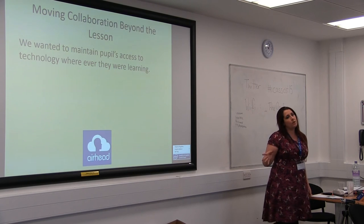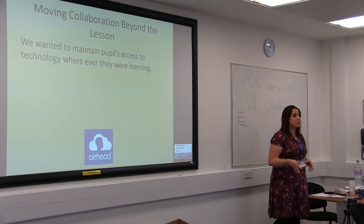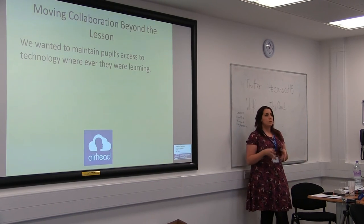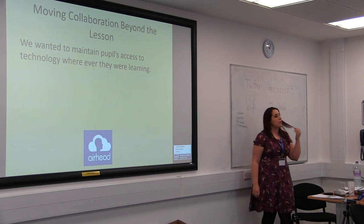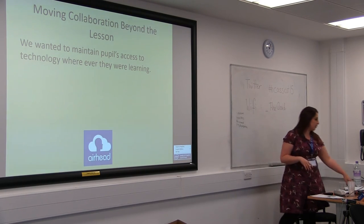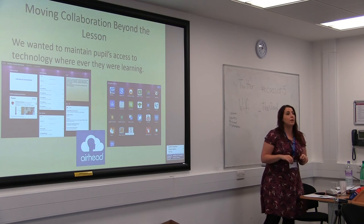We had the Chromebooks in the upper school, and in the lower school we have our council provision netbooks. We wanted to make sure children still had access to all the same resources and experiences regardless of the device — the device was just the tool. We really didn't want to focus on device-specific learning. We're lucky to have an open learning network in school so pupils can bring their own devices and log on. Our solution, which is working very well, is using Airhead, which allowed us to pull all our online resources together.